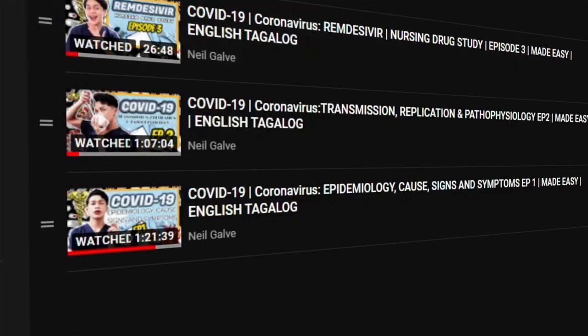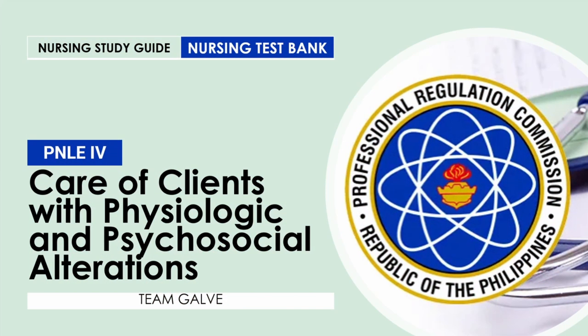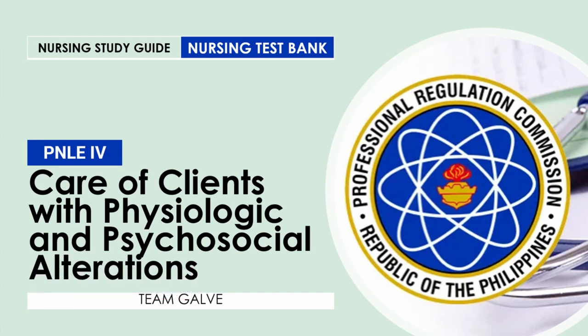Without further ado, let's jump into the video. Good morning and good evening just in case I don't get to see you. Thank you so much for coming into class today. Like you see on the title and on your screen, today is another nursing test banking video for you. We're going to have your PNLE 4, Nursing Licensure Examination, all about care of clients with physiologic and psychosocial alterations.